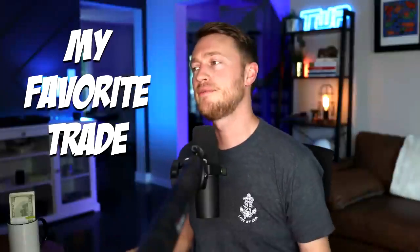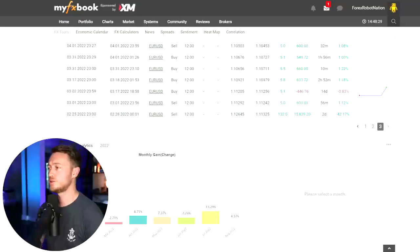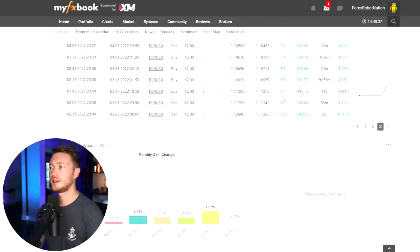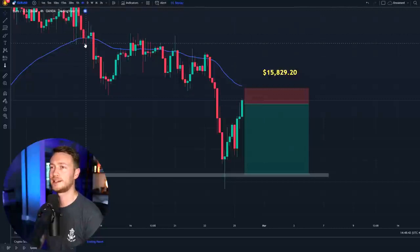Let's take a look at my favorite trade on this account. You can see this trade made me $15,829 from 132 pips. Obviously this isn't typical — normally I'm looking for five pips — but let's take a look at the chart and I'll show you exactly what happened.